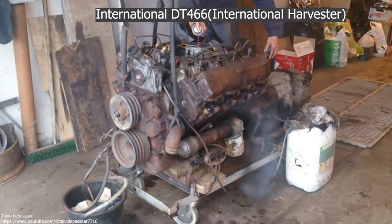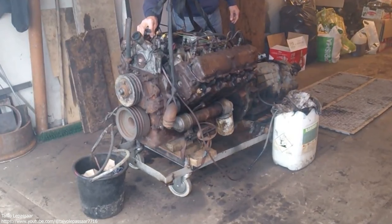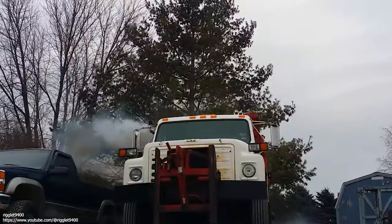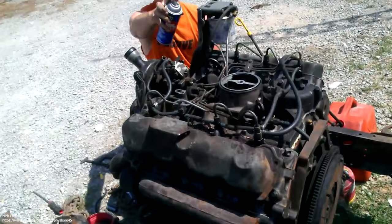International DT-466 – International Harvester. Whether you know it or not, you've spent time around International's DT-466. School buses, box trucks, farm tractors, small bulldozers, and dozens of other applications have been powered by this legendary inline-six. The largest of International Harvester's 400 Series engines, the DT-466 was the big brother to the 414 and 436 cubic inch tractor engines, which all shared the same block.